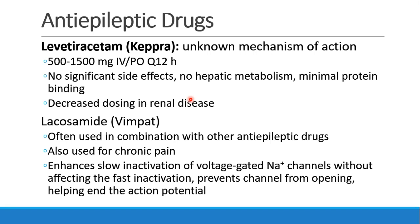Lacosamide, or Vimpat, is a drug often used in combination with other antiepileptic drugs, and we also see it used sometimes in chronic pain. The drug works by enhancing the slow inactivation of voltage-gated sodium channels without affecting the fast inactivation. Basically, it prevents the channel from opening and helps end the action potential, slowing excitability in the central nervous system in order to decrease seizures.